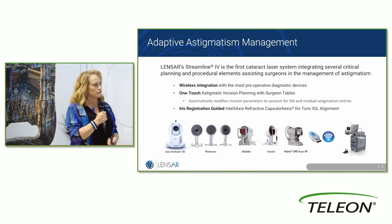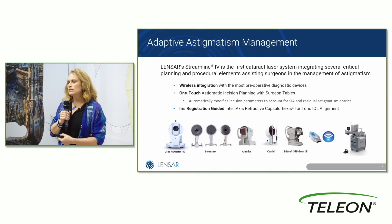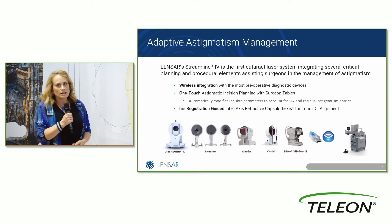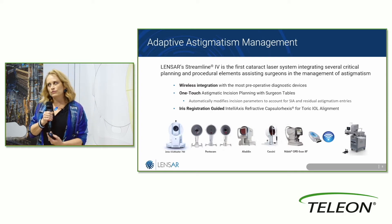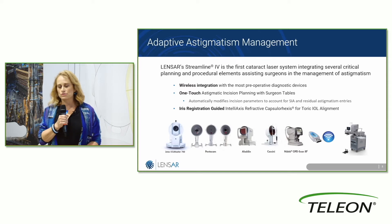Iris registration, as I mentioned, is the smoothest of all the platforms out there. I would almost say I've never seen it fail — the only difficulty is when the pupil is so widely dilated you can't actually see the iris. For most cases it's a seamless part where you don't have to be involved. For me that was the biggest time detriment to doing very accurate astigmatism planning and execution with my patients.